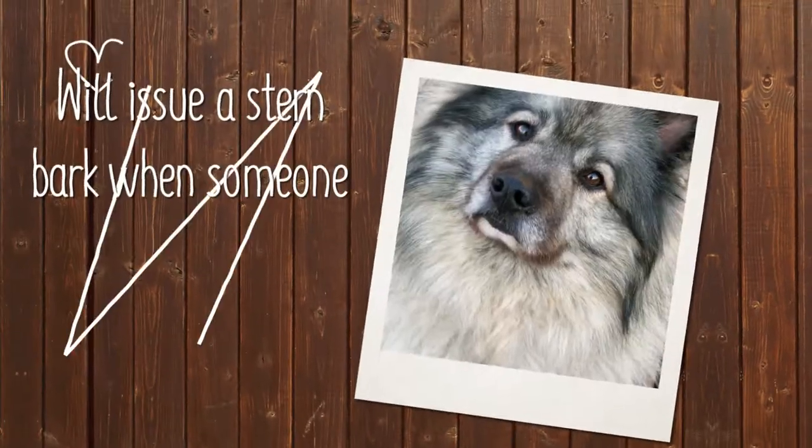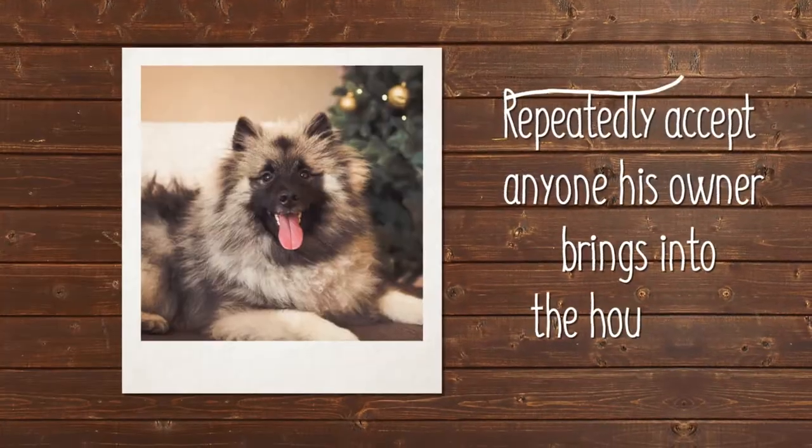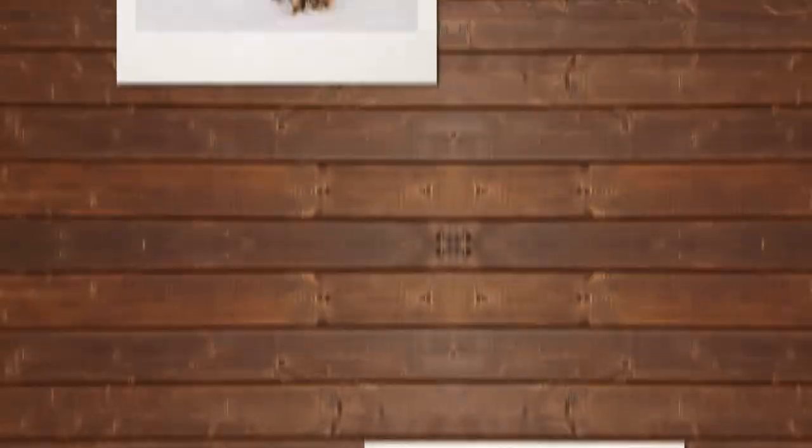While the Keeshond will issue a stern bark when someone approaches his property, he's such a love that he'll repeatedly accept anyone his owner brings into the household. In truth, Keeshonds aren't very effective guard dogs.